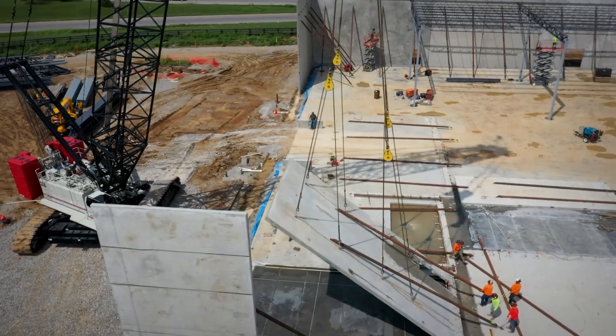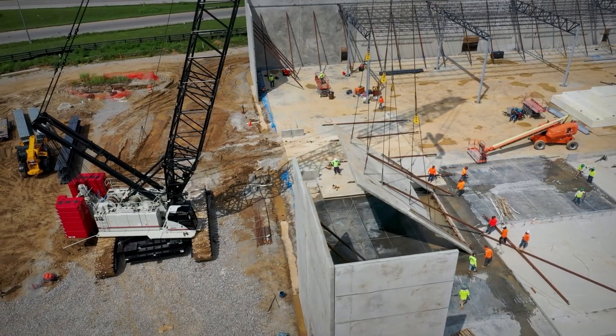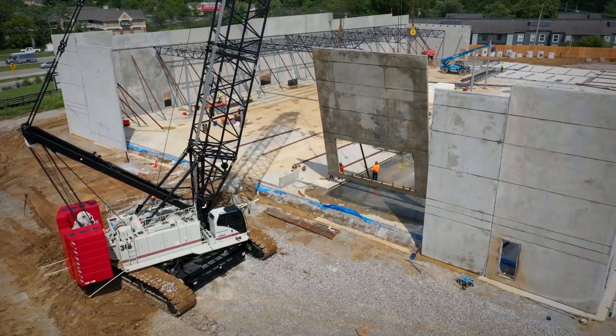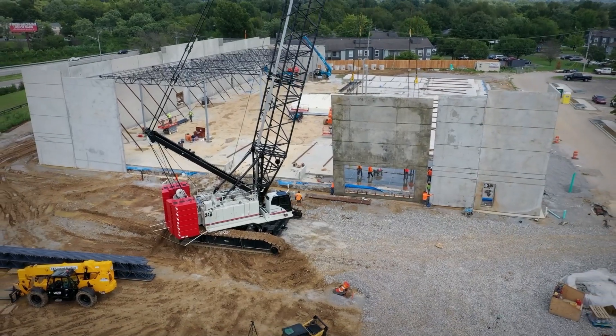We travel pretty much anywhere and everywhere in the southeast — everywhere from Baltimore to Miami. We'll probably break the crane down about 35 to 40 times in a year from job site to job site. We've got 13 trailers over there in the parking lot that we keep with the machine.